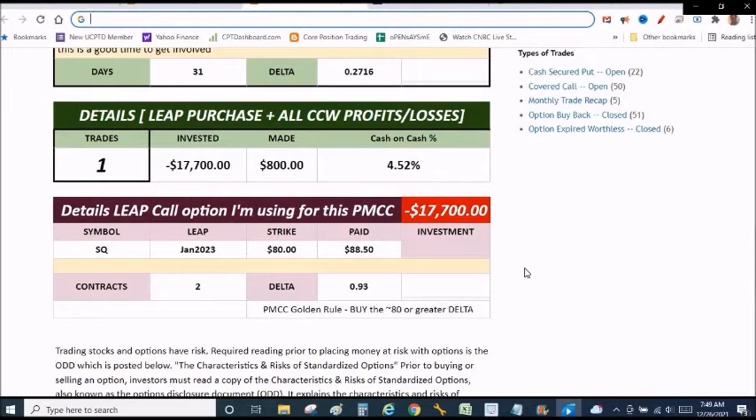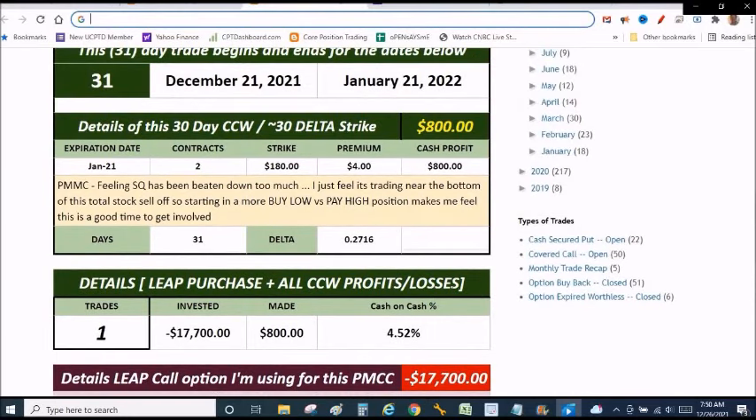Absolutely doubling my premium on this covered call trade. The reality is I would have bought 100 shares for $16,500, wrote that covered call, and probably made $400 to $600 depending on the strike. But because I elected to do the poor man's covered call, I was able to double the share leverage — buying two leap options for $17,700 and writing the 30-delta 180 strike for $800. The delta for that 30-day covered call was $27. When we write the near-term covered call using the poor man's covered call, we want to use the 30 delta or less because we don't want our strike prices challenged. We don't want Square to rocket to 180 in the first couple days. Ultimately we'd have to buy it back and sell the leaps option, washing the trade.